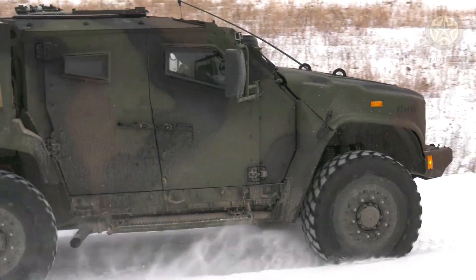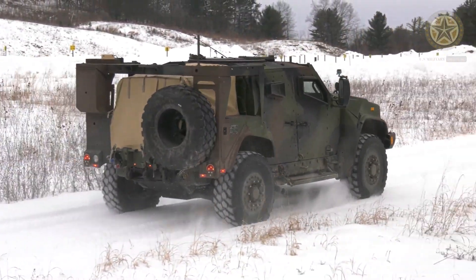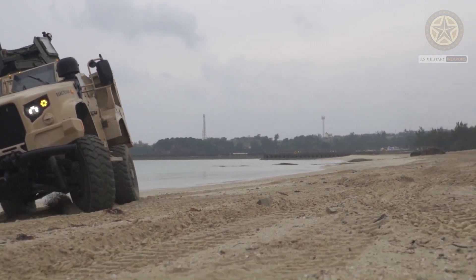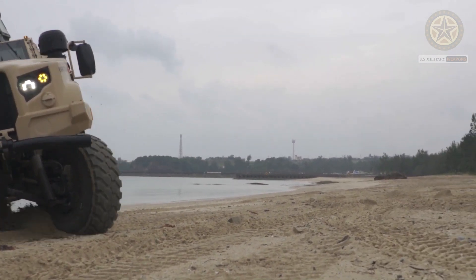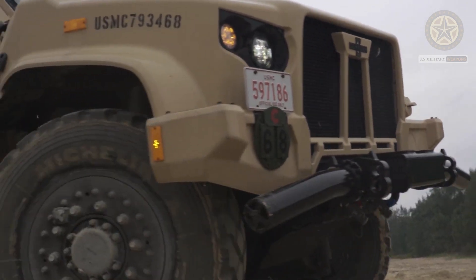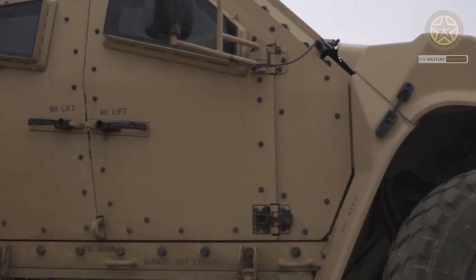The JLTV, or Joint Light Tactical Vehicle, was a new U.S. military program initiated to partially replace the fleet of aging HMMWV utility vehicles. The new vehicle is intended for the U.S. Army, Marine Corps, and Special Forces.